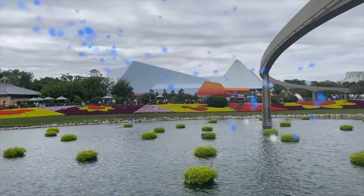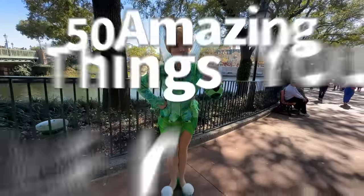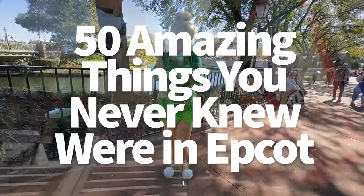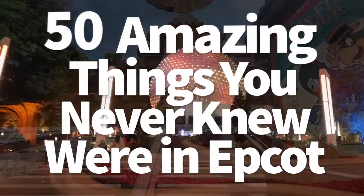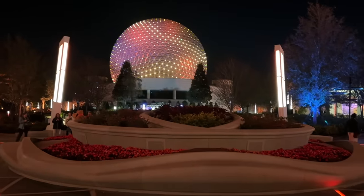Hey everybody, it's AJ for Disney Food Blog, and we are ready and eager as ever to hit you with so many amazing Epcot things that have been hiding in the shadows for way too long. It's time to jump right in, because this is going to be a long video, y'all.